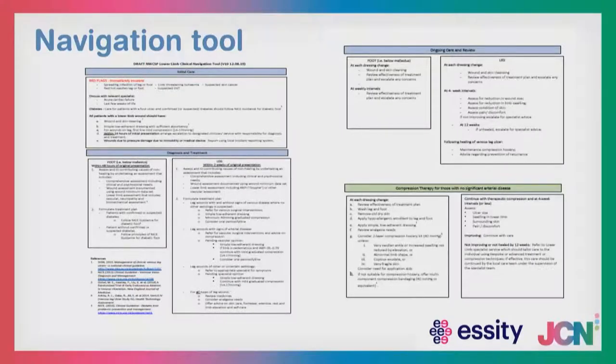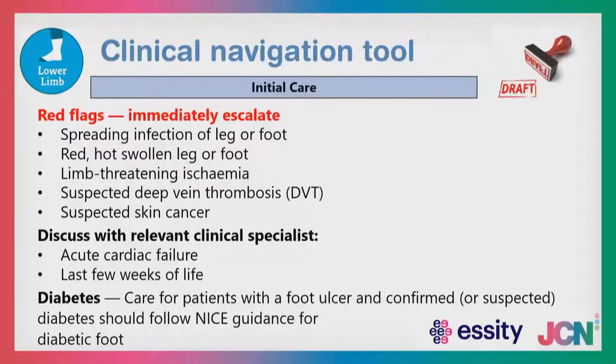The National Wound Care Strategy has produced a lower limb clinical navigation tool. I am chair, along with Brenda King, of the lower limb strategy for the National Clinical Navigation Tool. We've produced this as an aide-mémoire of what we should be doing with each patient we see. This guidance is currently within draft and out for clinical consultation. So far we haven't received any major amendments, so we don't think it will change greatly. I'm grateful to Essity for inviting me to start the implementation of this clinical navigation tool, because we all need to be singing from the same song sheet to make a difference across the UK.